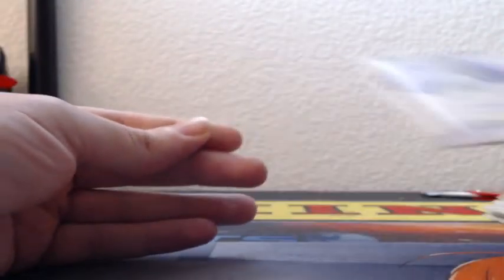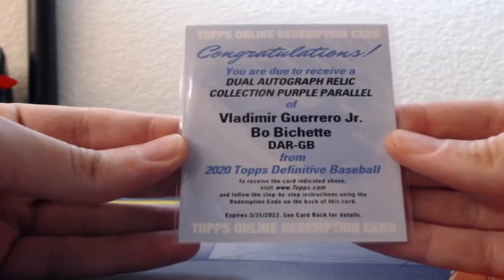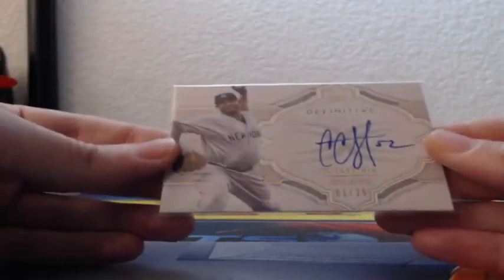Braves getting Dale Murphy, and we have the Jeff McNeil patch to 35, Joey Gallo three-color patch to 30 blue, the gorgeous Juan Soto gold frame out of 10, the Oakland A's Jesus Luzardo 10 out of 10, and the big boy hit — 10 out of 10 Vladdy Guerrero Junior and Bo Bichette dual auto dual patches. Then a little Yankees love with CC out of 25. Liking Definitive — not bad.